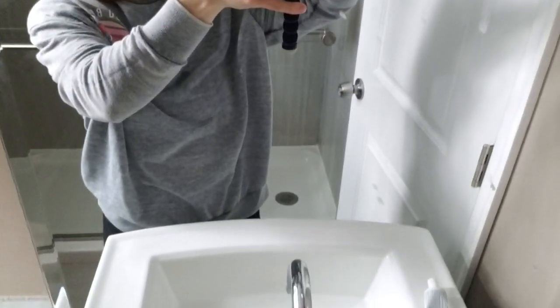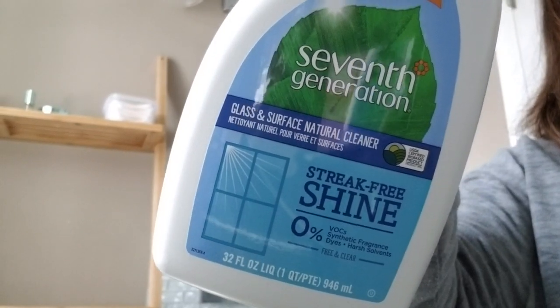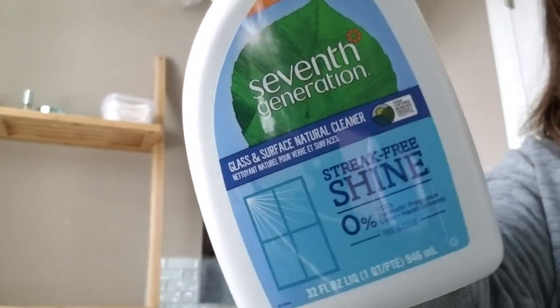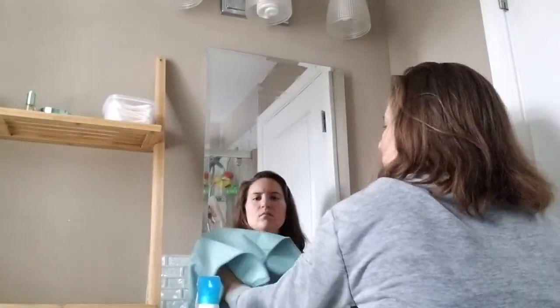Next I'm moving over to the sink area. I like to clean the mirror first and then move on to the sink and toilet, so I'm using the 7th Generation Glass and Surface Cleaner on the mirror. This cleaner worked really well, but I kind of miss the minty smell of the Method glass cleaner. This blue microfiber cloth worked amazing on the glass — it didn't leave any streaks.